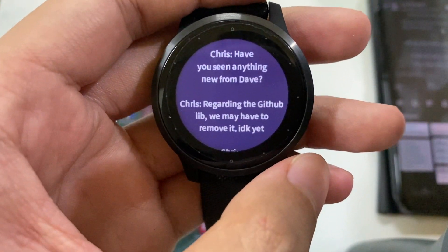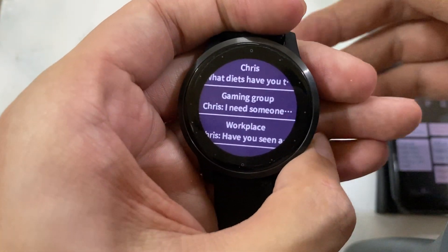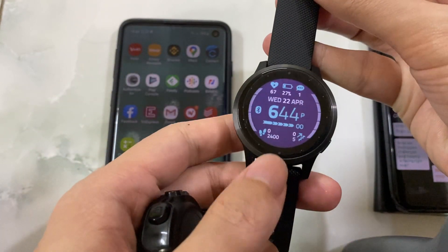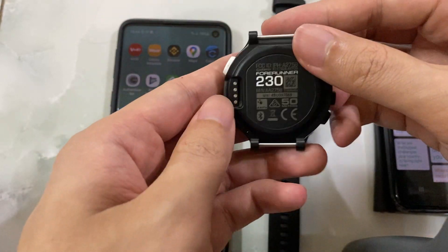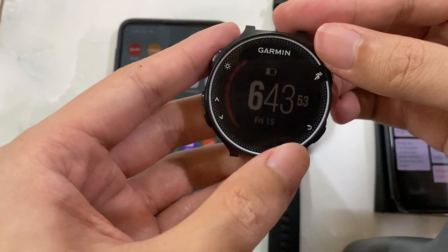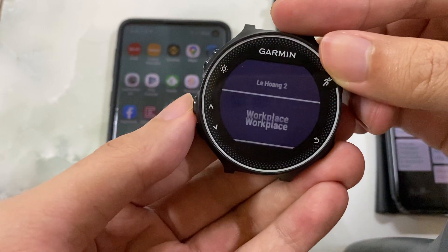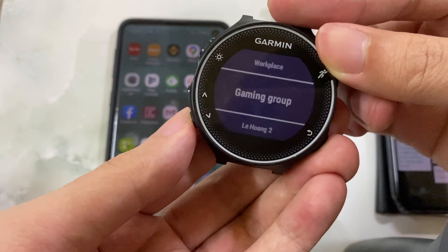The widget works on a variety of devices. Here I have a Vivo Active 4S, and here I have a Garmin that came out about five or six years ago — it still works just fine. Here is the widget, and if you go to the menu of the widget you can see the list of conversations.